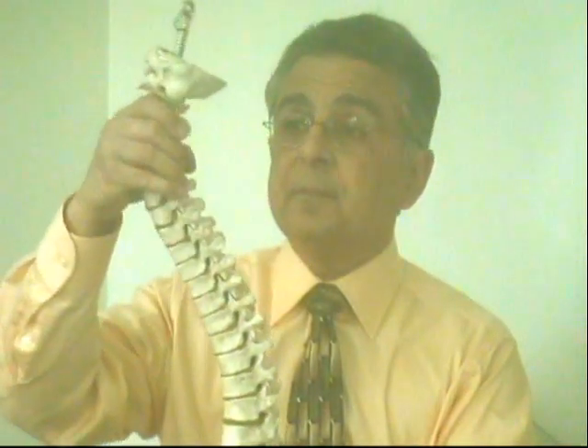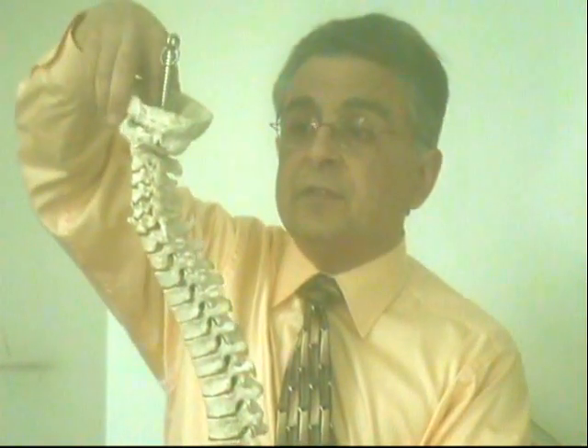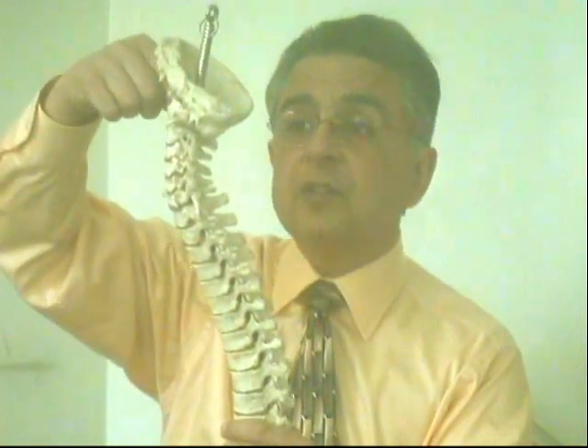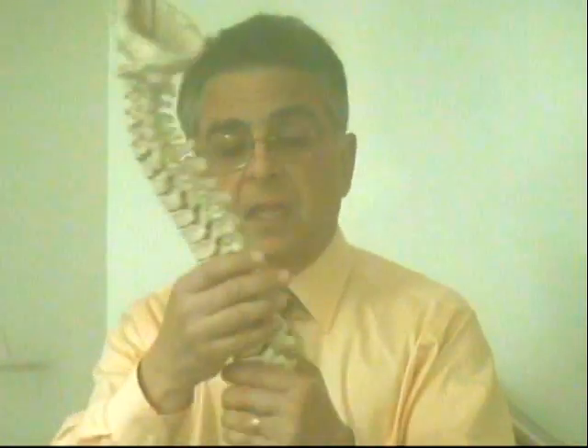Let me explain what that is. In your spine — and here we have a plastic model of the spine — here's the base of the skull. The spinal cord exits the base of the skull and goes through a canal called the central canal, which is inside the spine. It starts at your neck, it goes through your middle back, it ends at the bottom of your ribcage. It continues as what's called the cauda equina, which is a bundle of nerves. There are so many that it looks like a horse's tail. Cauda equina means horse's tail in Latin. Then they come out and exit from between the vertebrae.